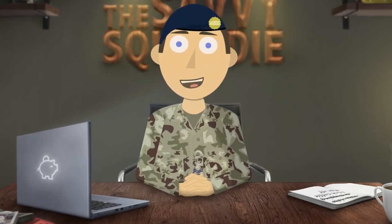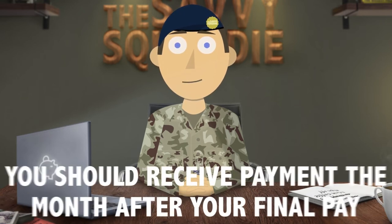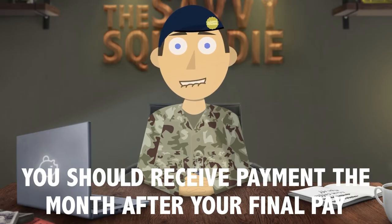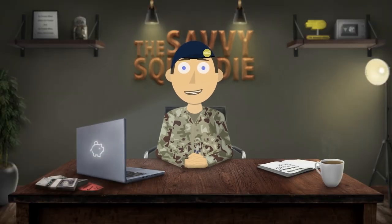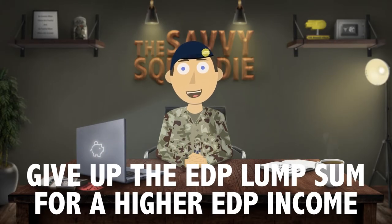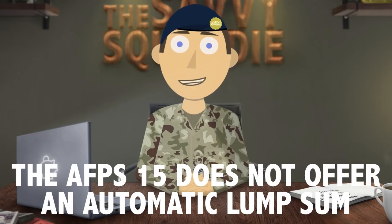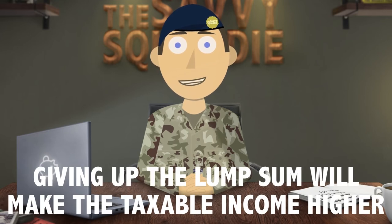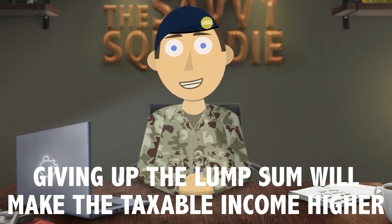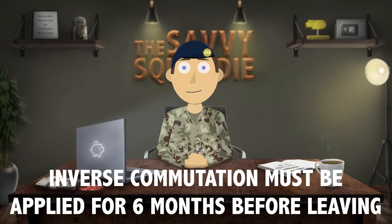When it comes to claiming EDP, if you are eligible you will need to fill out a PENFORM1 which is part of your leaving process, so you shouldn't miss it. The payment of the lump sum and monthly payment usually happens the month after your final pay. Something unique to the EDP on the 15 scheme is inverse commutation — this is where you can give up the tax-free lump sum in order to make the monthly payments higher. Bear in mind the 15 scheme does not offer an automatic lump sum when the pension becomes payable like the 05 and 75 schemes do. By doing this you are giving up a tax-free amount to make your monthly taxable income higher. EDP on the 05 scheme does not have this option, and if you choose to do it you must apply 6 months before it is due to be paid at the end of your service.